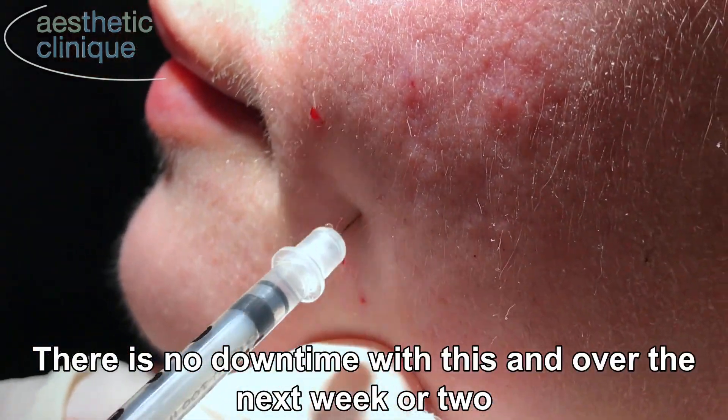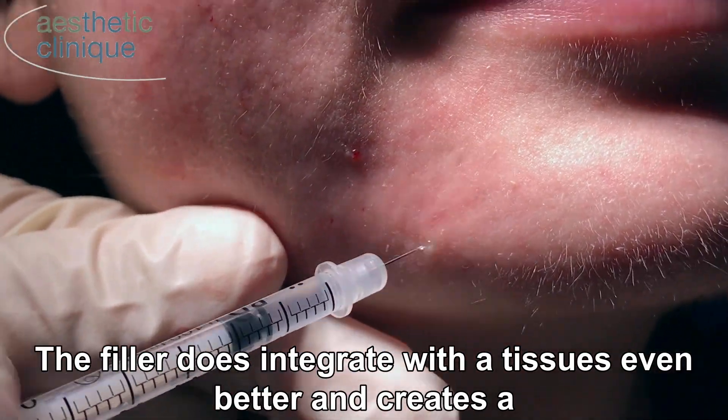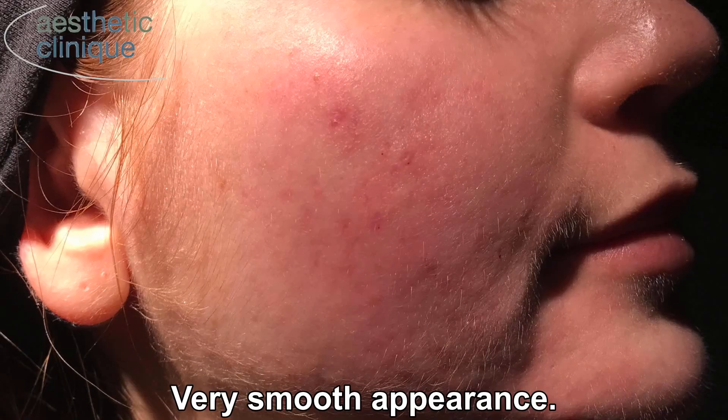There is no downtime with this. And over the next week or two, the filler integrates with the tissues even better and creates a very smooth appearance.